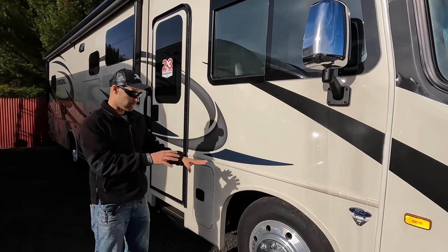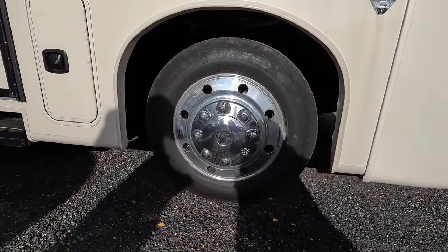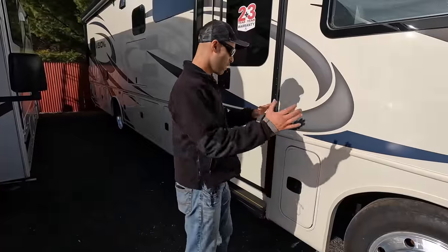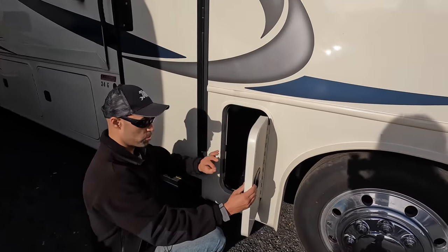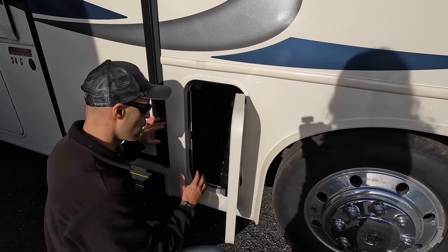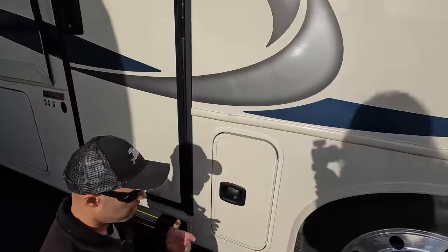Here's where you can see a little difference — it has the smaller 22K chassis with a smaller Alcoa wheel, 235/80 22.5-inch tire. Moving to the first bay, at this price point you're going to have fiberglass doors rather than aluminum slam latches. They do have a slam latch but in fiberglass. What I like is the simple plastic interior — super easy to clean — and there's some storage in there.